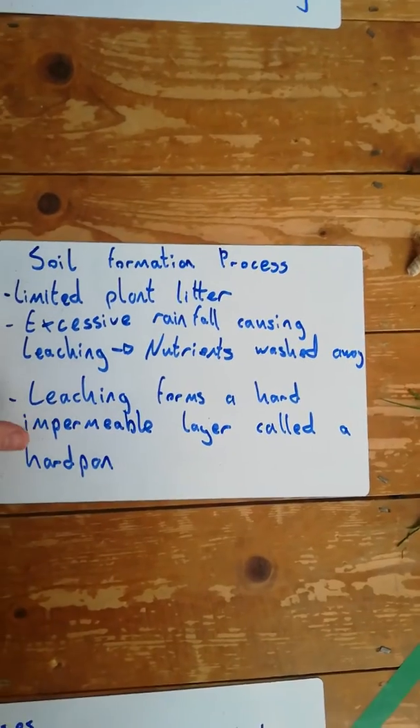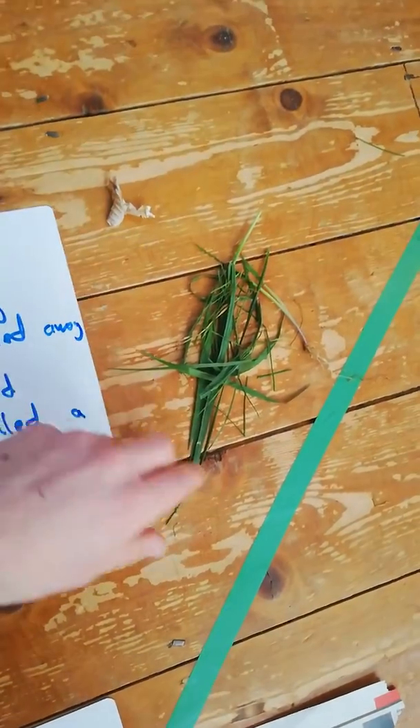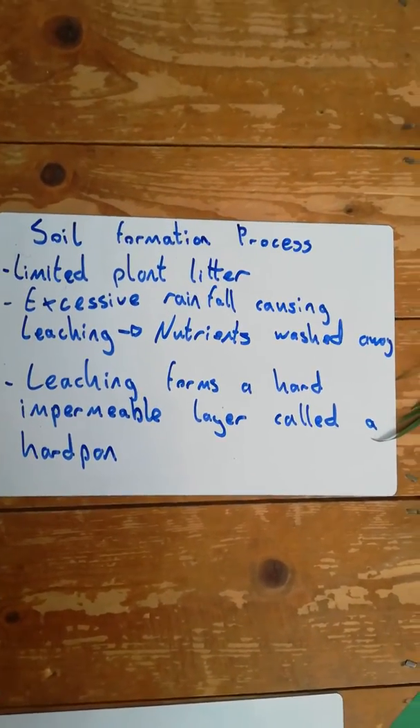If you look at the Podzol soil formation process, there is a limited amount of plant litter — not a lot to feed the soil. Here we have a tiny speck of a leaf and a tiny bit of dead grass, which is not really providing enough plant litter or enough food for the soil.